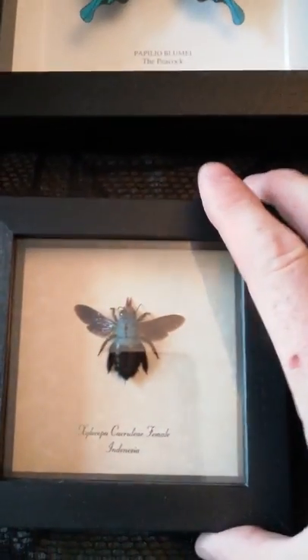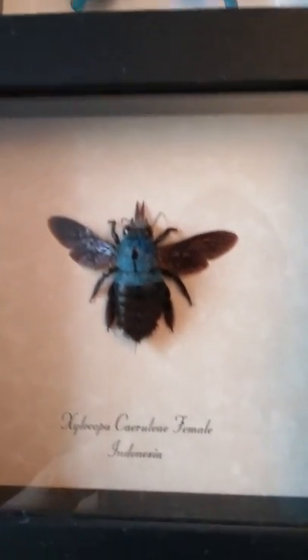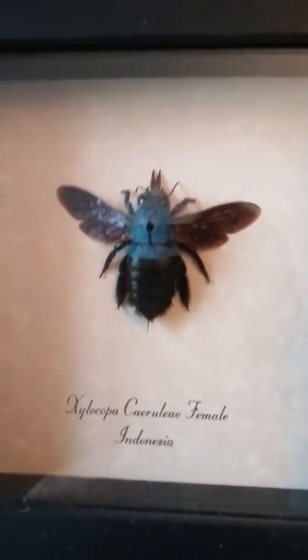I have an actual blue bumblebee. Again, natural. No fake. Real color. That's how they live in the wild.